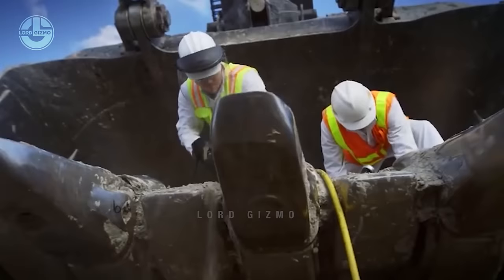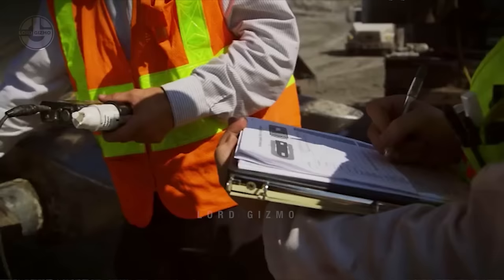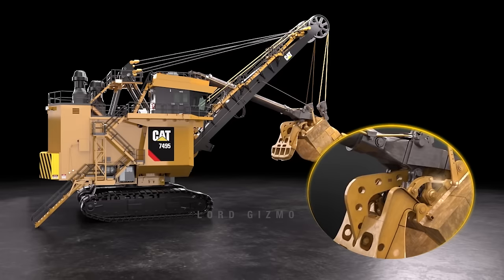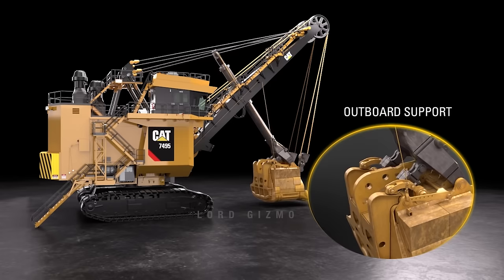CAT engineers effectively dealt with this problem by redesigning a new dipper for the CAT 7495 rope shovel. All of its locking and unlocking components — such as the link assembly, camshaft, outboard support, and trip arm — are on top. Because of the over-centre angle between the door geometry and the link assembly, the dipper's door gets locked. It closes by gravity as the dipper is lowered. To unlock the door, the trip button is activated, which rotates the camshaft, pushing the link up and unlocking the door.